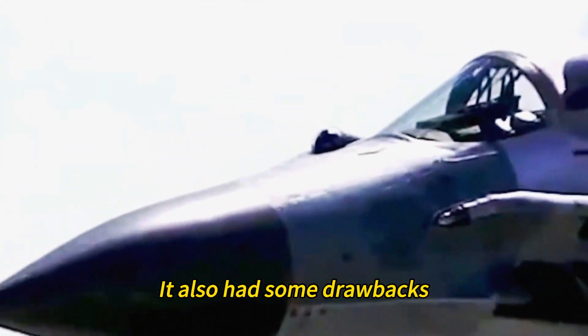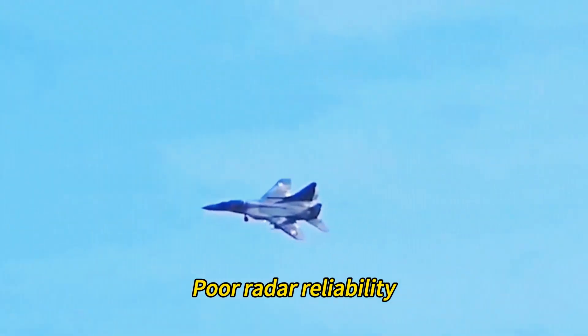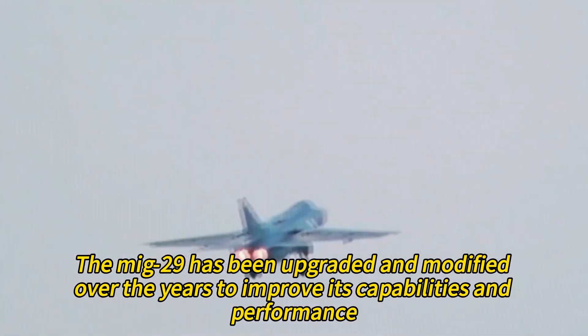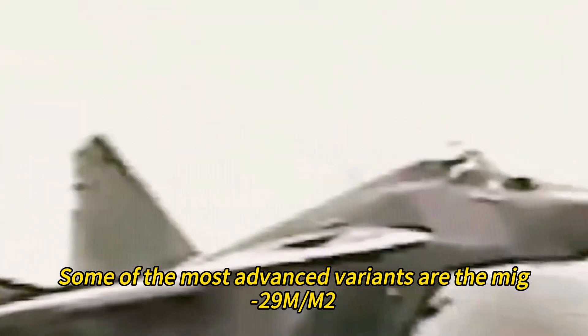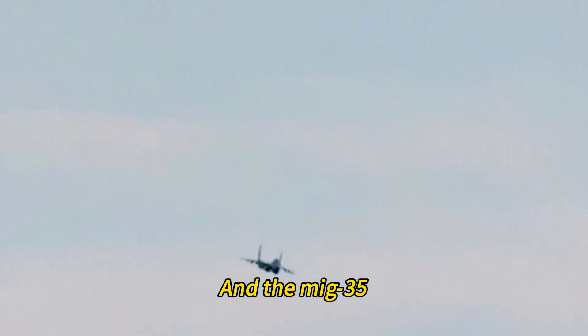However, the MiG-29A also had some drawbacks, such as low fuel capacity, heavy smoke emission, poor radar reliability, and limited avionics. The MiG-29 has been upgraded and modified over the years to improve its capabilities, with some of the most advanced variants being the MiG-29M, the MiG-29K, and the MiG-35.